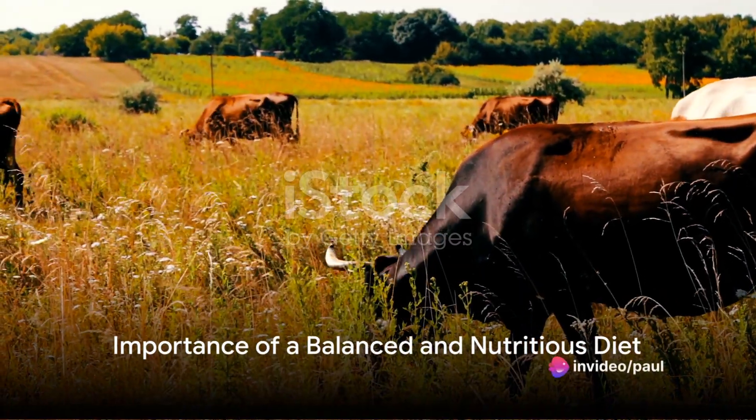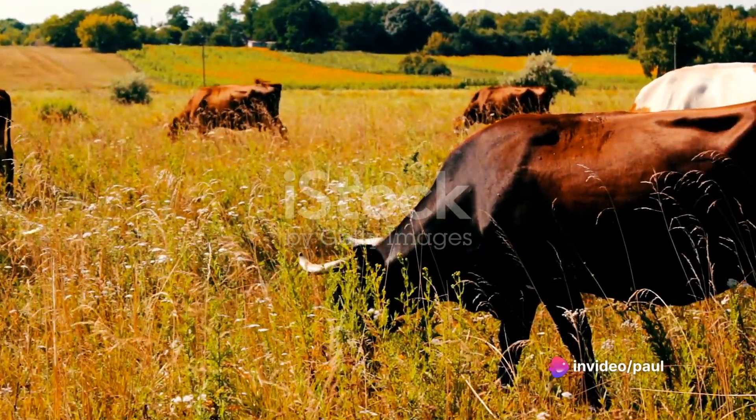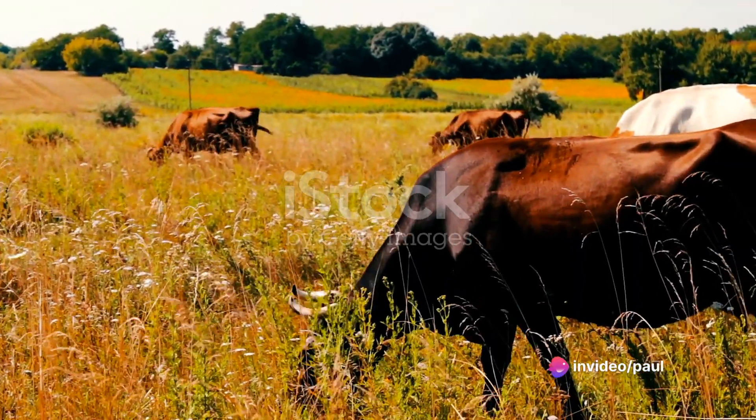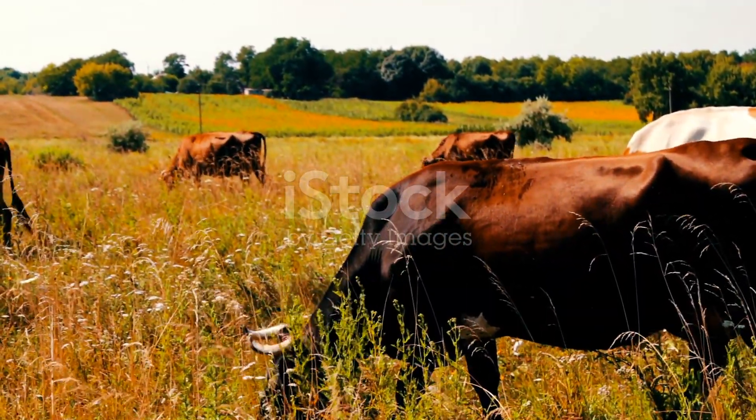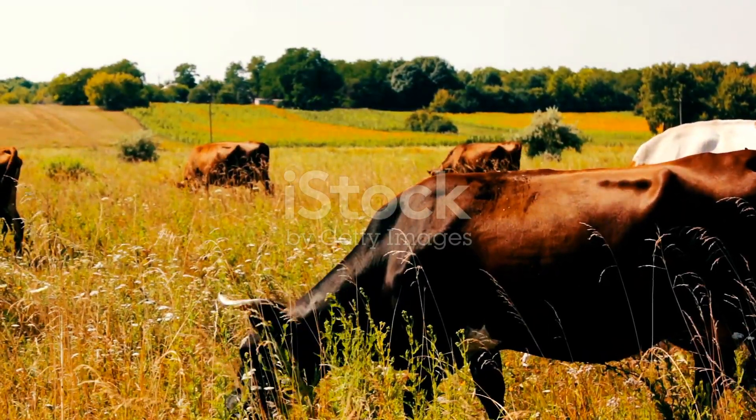Are you grappling with low milk production in your cows? Improving milk yield may seem daunting, but fear not. This video will guide you through some clear and easy-to-follow steps that can help you enhance your milk production.